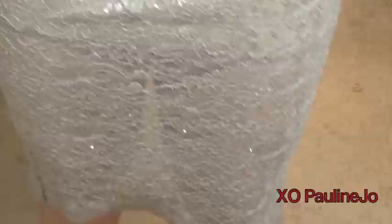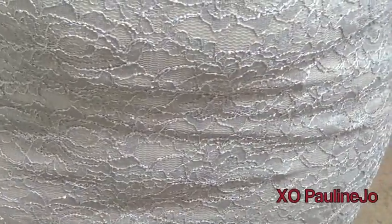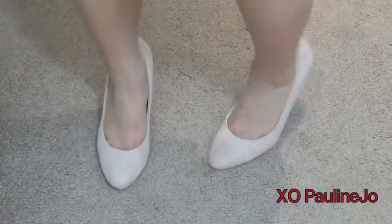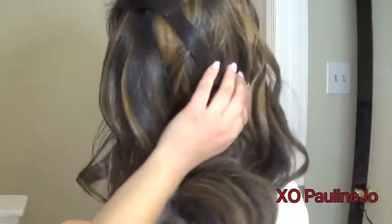The skirt is pretty lacy and towards the bottom you get to show off your legs a little bit. It's a mid-length so it's not short, and it also has a little bit of sparkle which is super pretty. I topped it off with some suede heels.